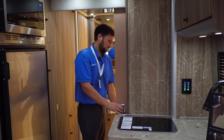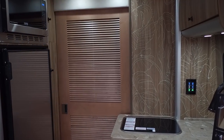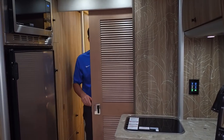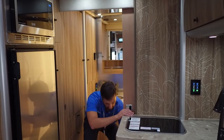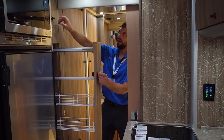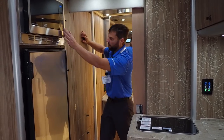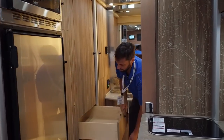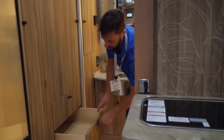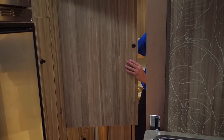There's a louvered-style door with a toilet paper holder on the back and some mirrors. You get a slide-out pantry here with storage above, a convection microwave, and deep drawers that are all full extension.